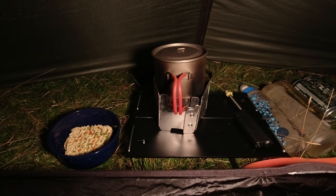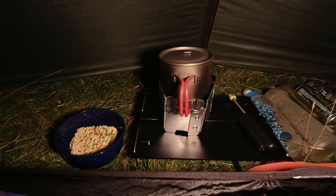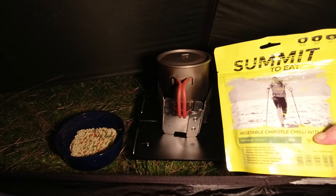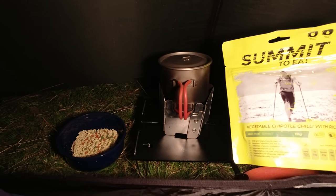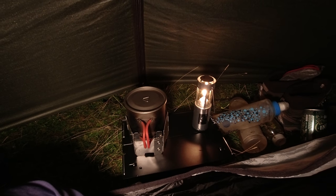It's half six — I met Kev pretty much two hours ago. The tent is up, snug as a bug, battening down the hatches and getting some scran on the go. Got some instant noodles there and then some vegetable chipotle chilli with rice — I've not tried that one before, so that should be good. There we go folks, candle-lit dinner for one.